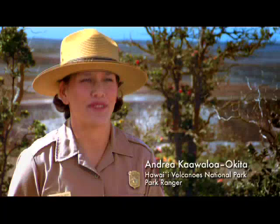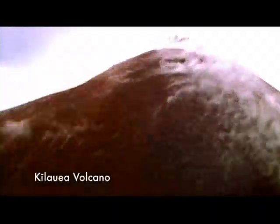Hawai'i Volcanoes National Park is so unique because it encompasses Mauna Loa as well as Kilauea, two of the world's most active volcanoes.